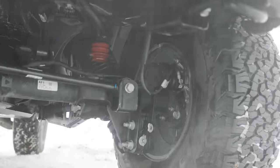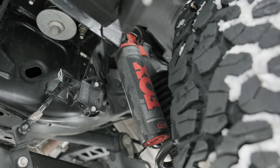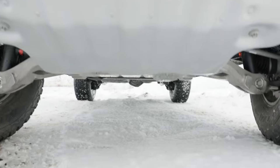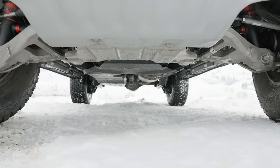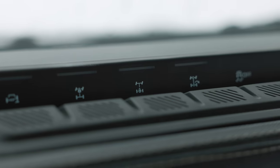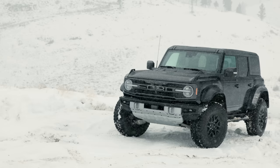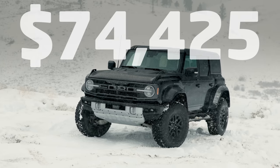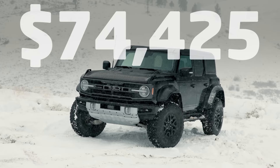For suspension, the Raptor features the Haas 4.0 system that includes Fox live-valve internal bypass semi-active dampers. It also has standard underbody protection, recovery hooks, front stabilizer bar disconnect, as well as front and rear lockers. Price, as you see here, along with a few extra options, comes to $74,425 including destination.